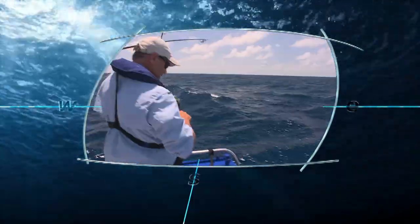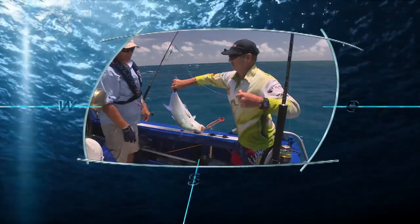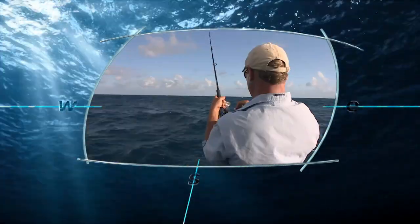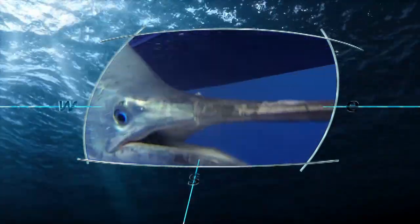There's trolling for trevally and tuna — it's a mac tuna. Hard-hitting popper action with colourful results — there's mackerel. Penbarra and, most epic of all, black marlin.